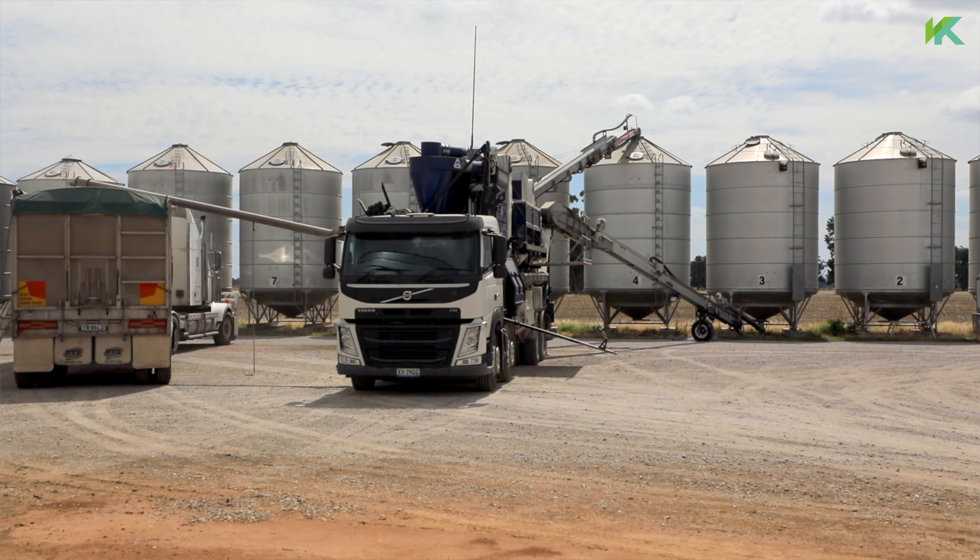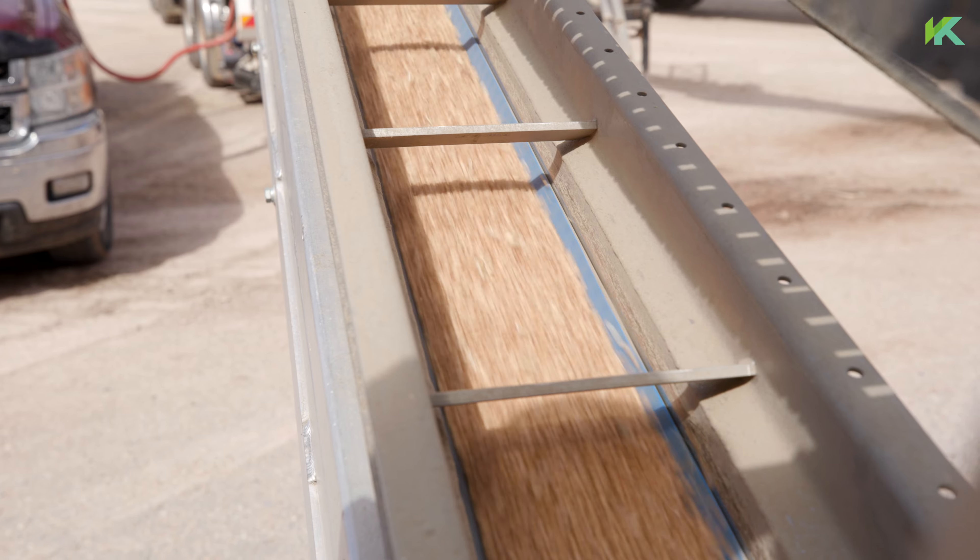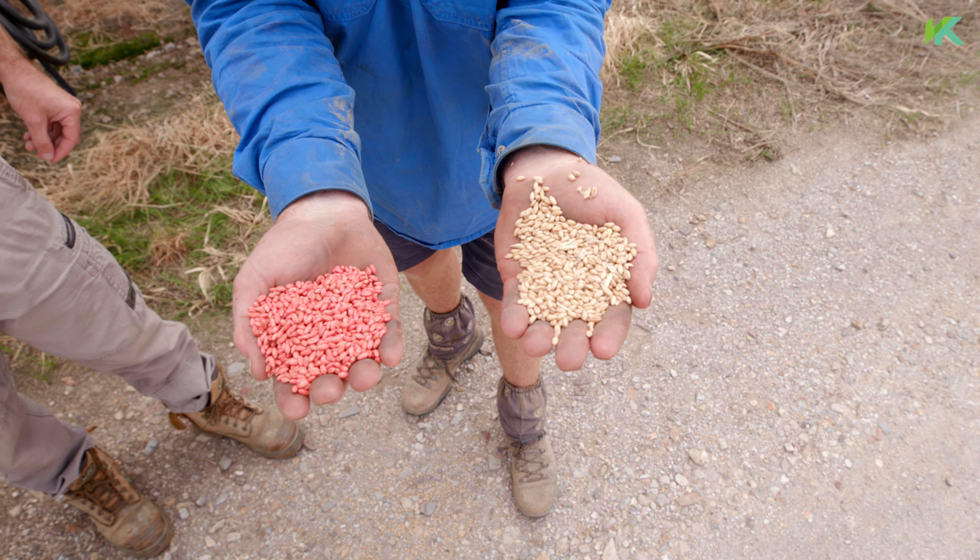Pat Cummins from Cleaner Seed in Yarrawonga. We've got a mobile seed grading plant which cleans the seed required for next year's planting. I've had the business since 2009.